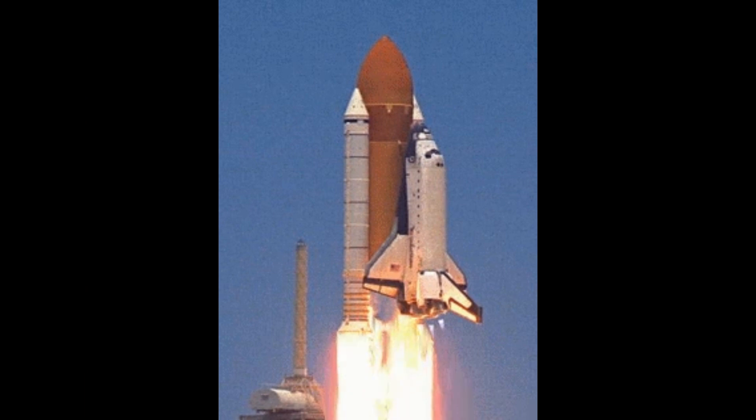Since there is no oxygen in space, rockets carry both fuel and oxidizer within themselves. The combustion of these two components generates thrust, allowing them to reach space. Therefore, the key to rockets functioning outside of Earth's atmosphere is their ability to carry their own oxygen for the combustion process.